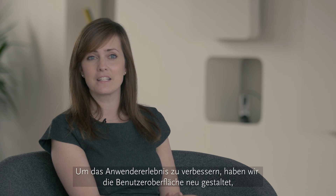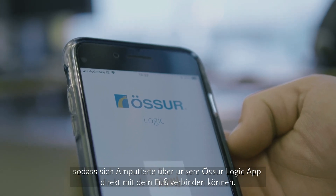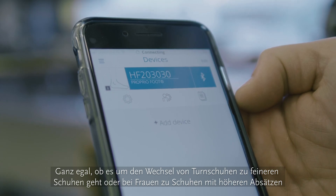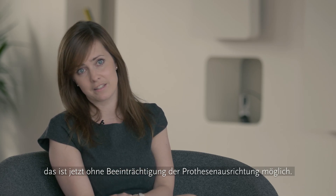To enhance the user experience, we have redesigned the user interface, allowing amputees to connect directly to the foot via our Astrologic app. So whether it is going from trainers to dress shoes, or for women to go on to higher heels, it is now possible to do that without compromising the alignment of the prosthesis.